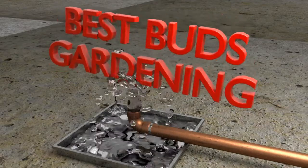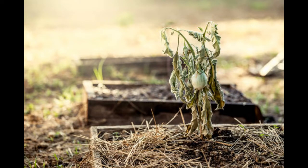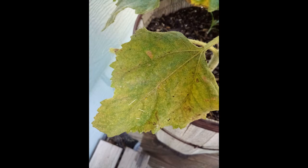Welcome to Best Beds Gardening. I'm Julie. Today, let's talk about some common garden pests and what we can do about them. This is important because some of them can wipe out your entire garden in a week's time. It's heartbreaking to care for a plant and then all of a sudden you have something like this going on.